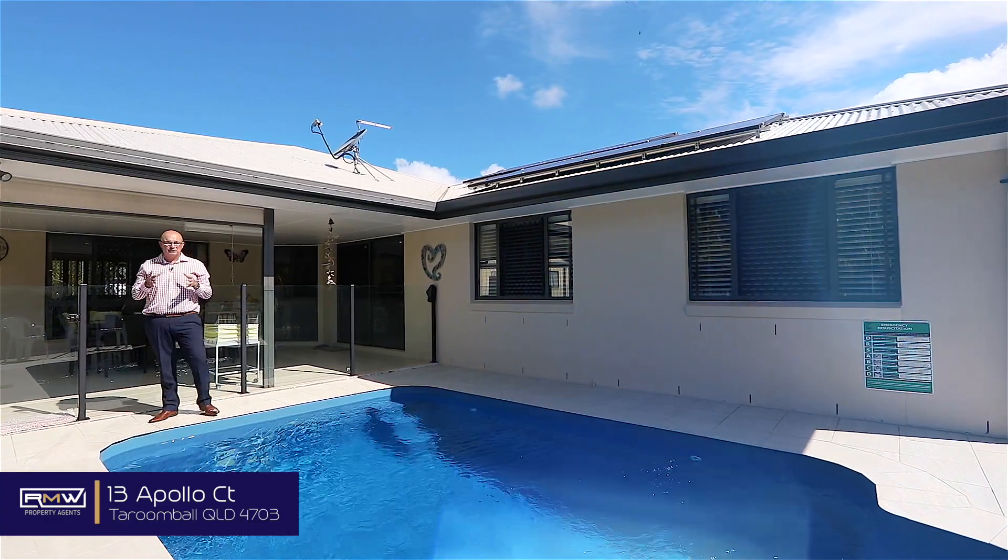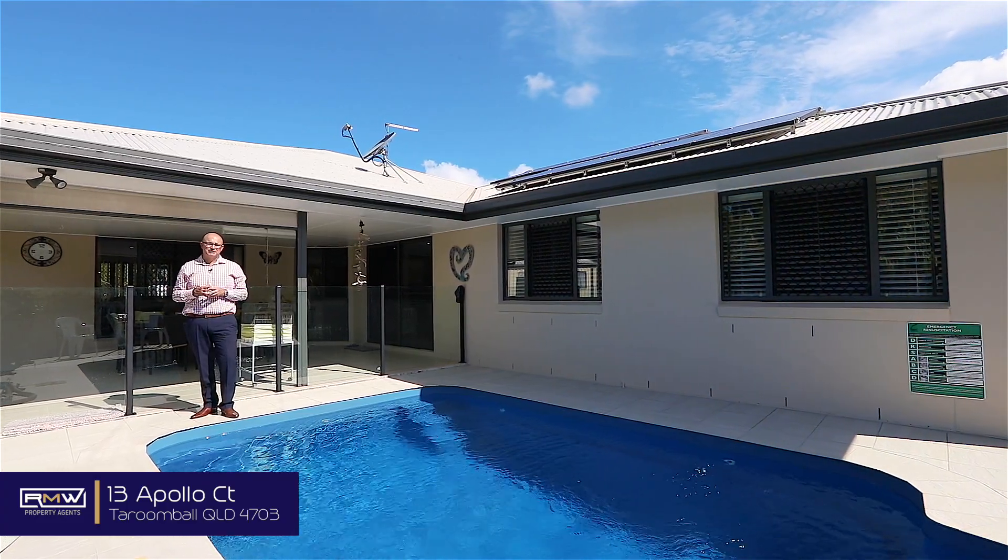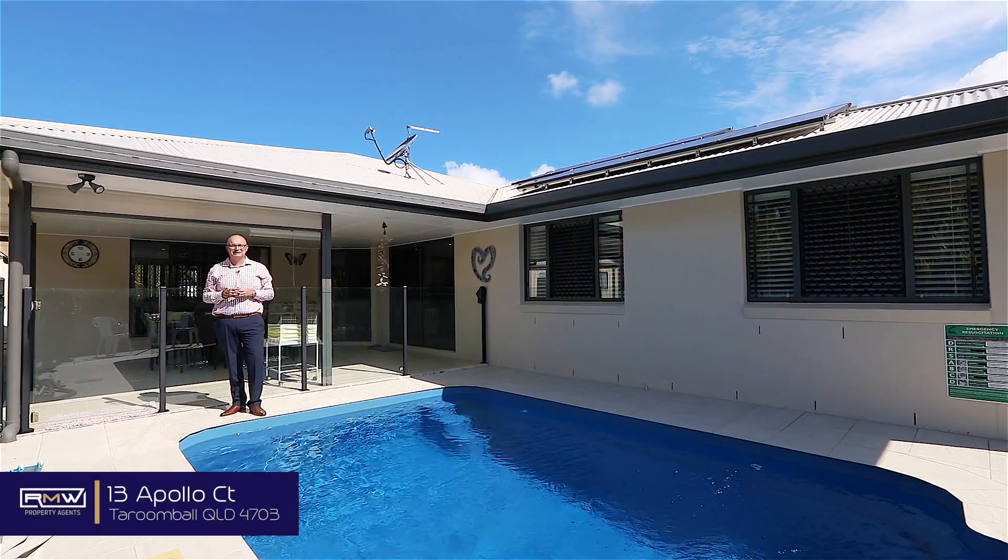Guys, if this sounds like the property you've been looking for, make sure you give me a call, or I may even see you at one of the open houses. Guys, have a great day, keep smiling, and bye for now.